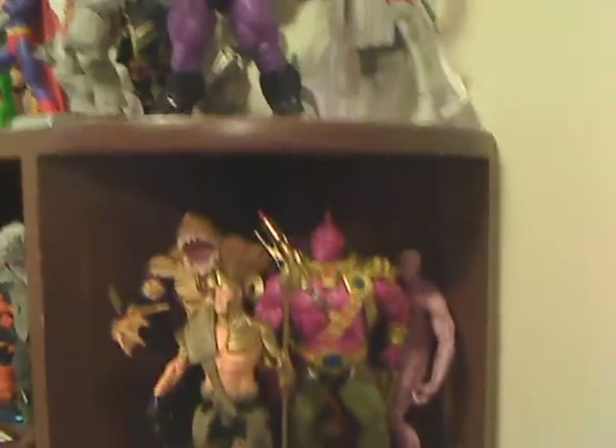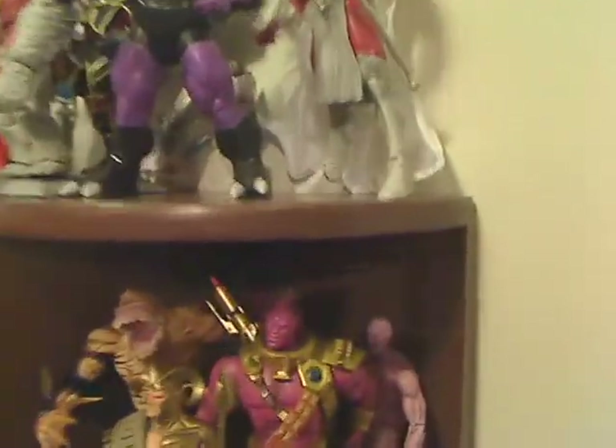Down here, let's see who we got. We got all the Wonder Woman stuff here. This is basically those figures and some of their nemeses. We have Shark there. Ocean Master is back there too.